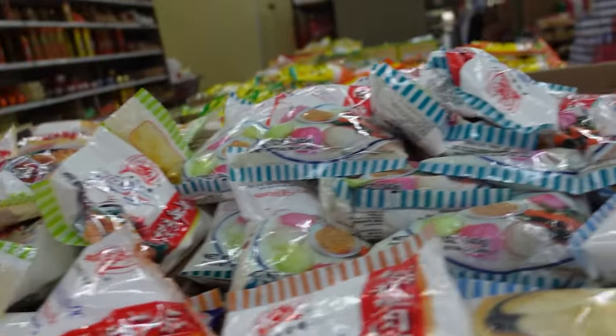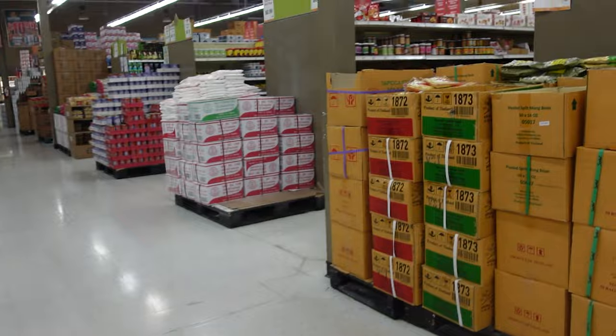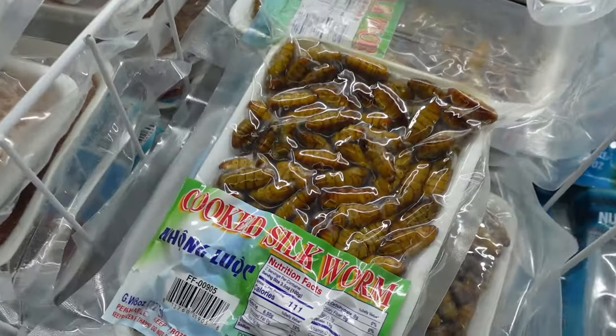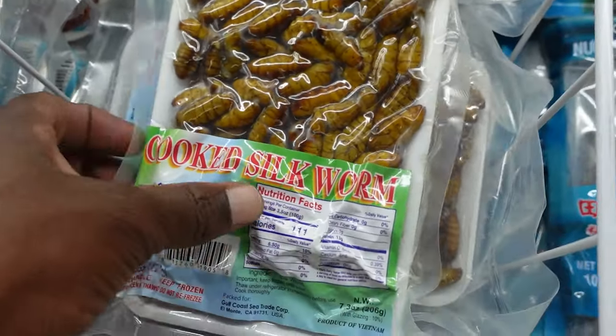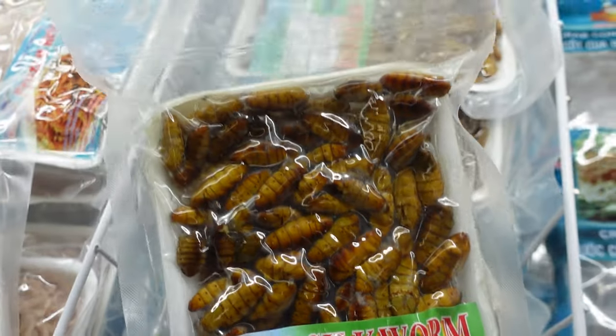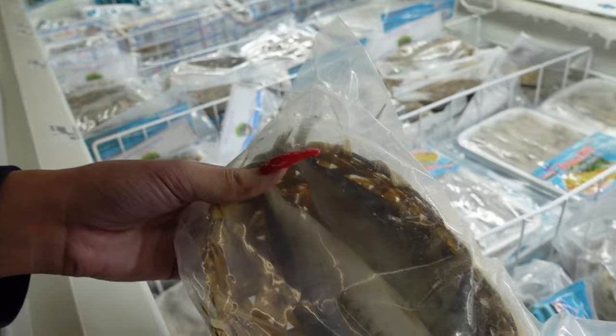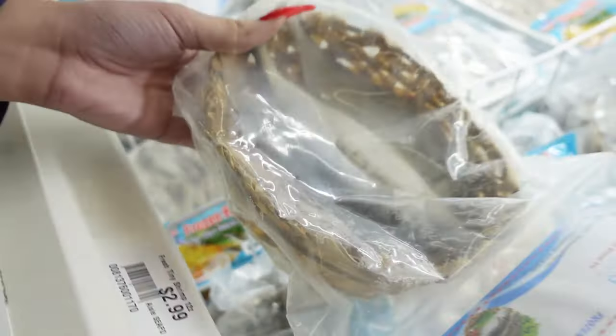Bonsai. We should just get the syrup. It's a special one. Oh my gosh, it still has the head and everything.